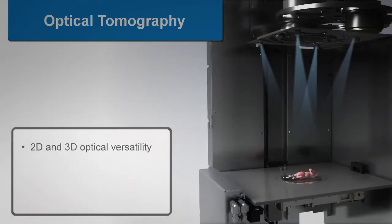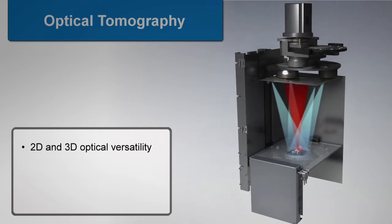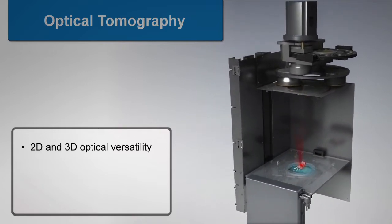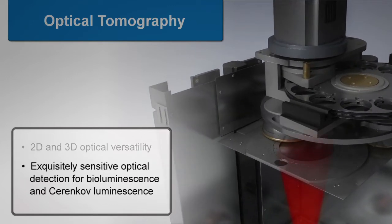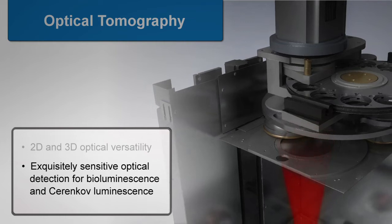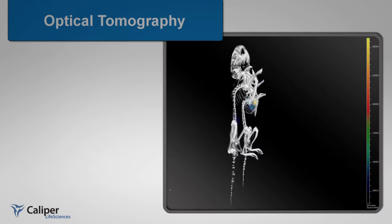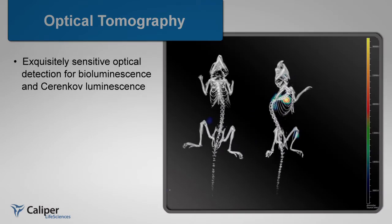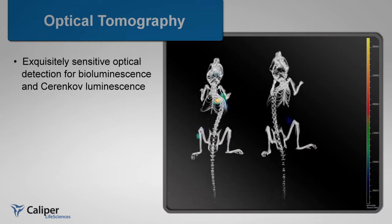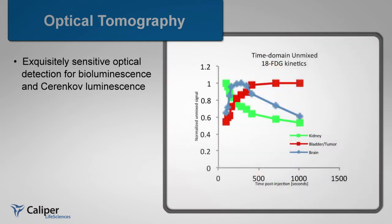The IVIS Spectrum CT maintains the versatility and advanced optical features you've come to expect from Caliper's preclinical instrumentation. With exquisitely sensitive optical detection, the identification of only a few cells within an animal can be quantified through bioluminescence. IVIS' unique ultra-sensitive detection technology also offers the ability to perform Cerenkov luminescence, enabling optical detection of positron emission tracers for translational pharmacodynamic and pharmacokinetic studies.